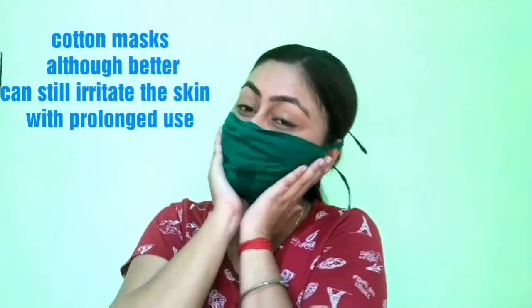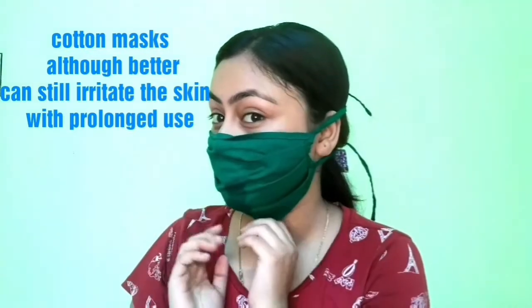Wearing masks irritates your skin and causes rashes. What do you do? Keep healthy, keep your skin good. You don't need to break out, you don't need acne. You just have to follow these simple tips and you will be absolutely fine.